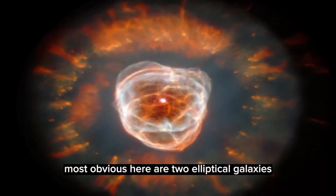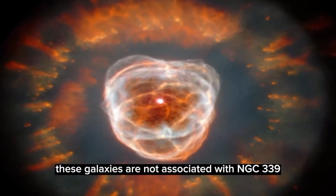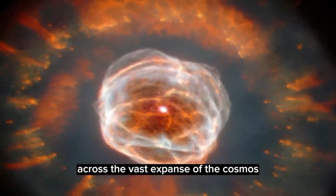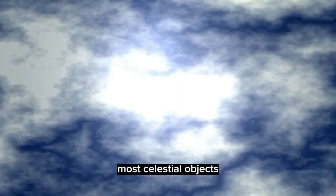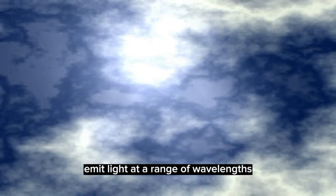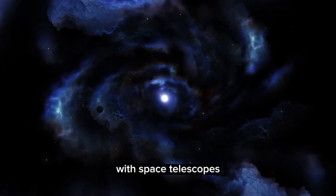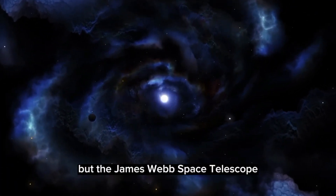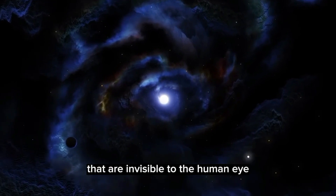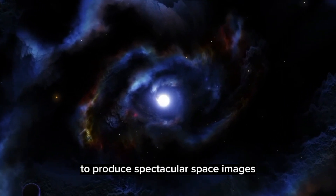Most obvious here are two elliptical galaxies — one towards the top left of the image and another in the center right. These galaxies are not associated with NGC 339 but lie far in the background, across the vast expanse of the cosmos. Most celestial objects, from stars and nebulas to quasars and galaxies, emit light at a range of wavelengths. Some include visible light, which is how astronomers photograph them with space telescopes like Hubble. But the James Webb Space Telescope and the Chandra X-Ray Observatory peer at heavenly objects in infrared and X-ray wavelengths invisible to the human eye; that data is often translated into visible colors to produce spectacular space images.